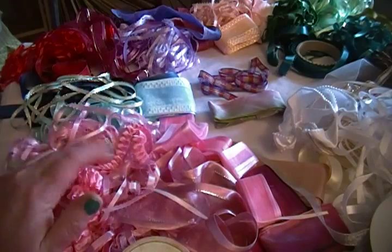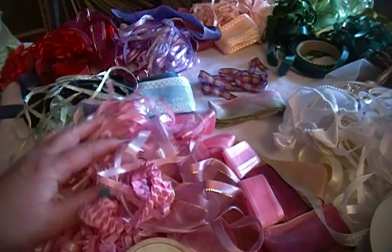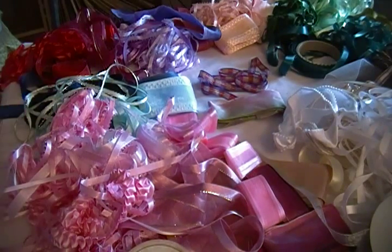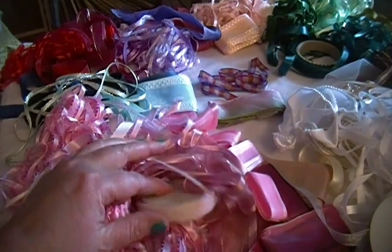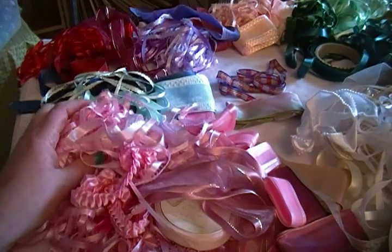I did buy just a few things at the rummage sale this year. For the first time ever, I actually volunteered and was able to get in and buy stuff I wanted on Thursday rather than having to wait till Saturday. So this is my big pile of ribbons that I purchased — all of these were in little separate baggies.